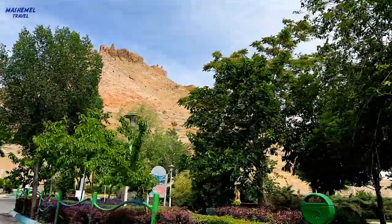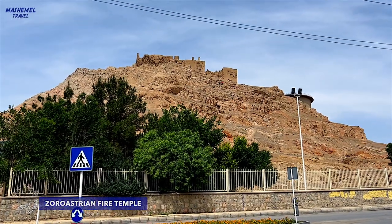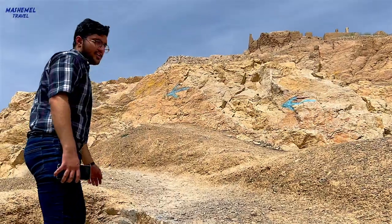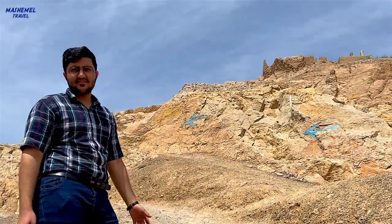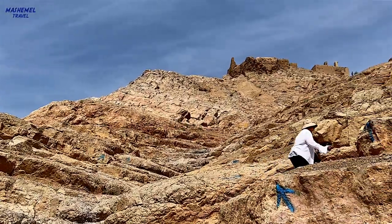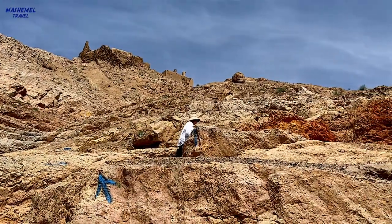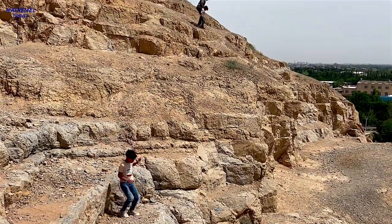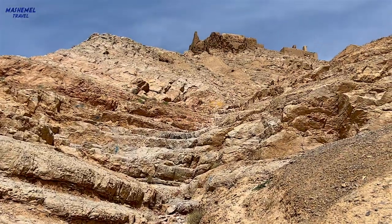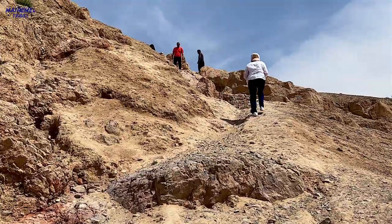The Zoroastrian Fire Temple is an archaeological complex located 8 km from the city center of Isfahan, so we hired a car with a guide who accompanied us to the top of the hill. It's the third largest fire temple among the other seven fire temples remaining from Iranian ancient history, dating back to the Sassanid era, which is around the 3rd–6th century AD. The hill rises about 210 meters above the surrounding plain.